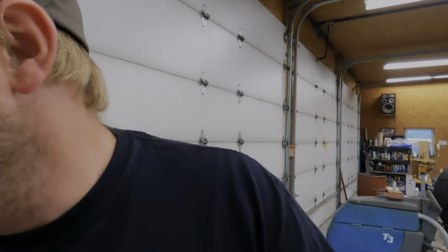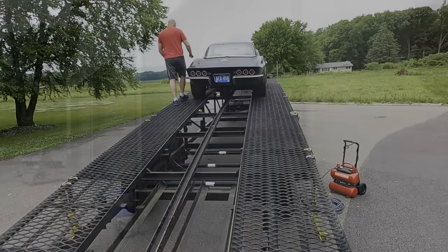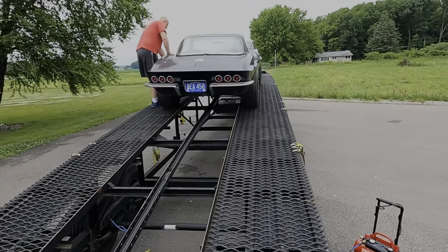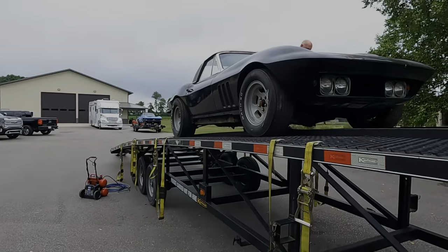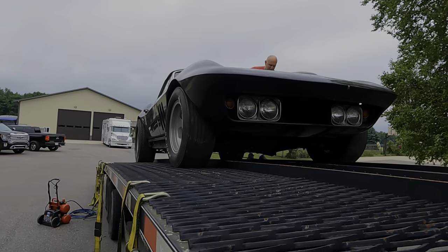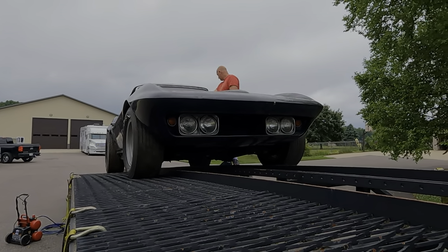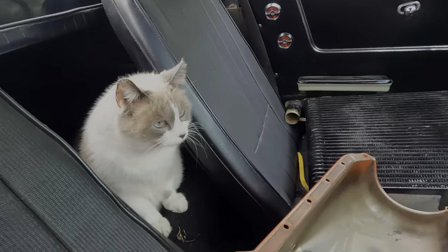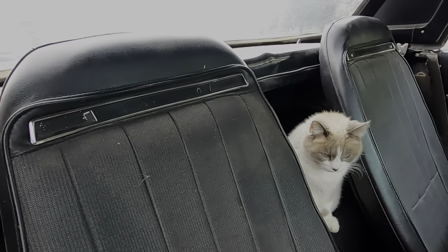My dad's probably waiting on me to help unload the rest of these. Didn't take long for the cat to get in here. This thing's got like '70, '71 seats in it.